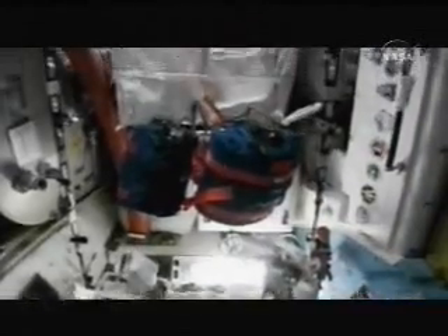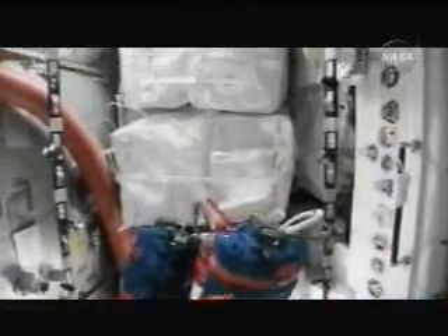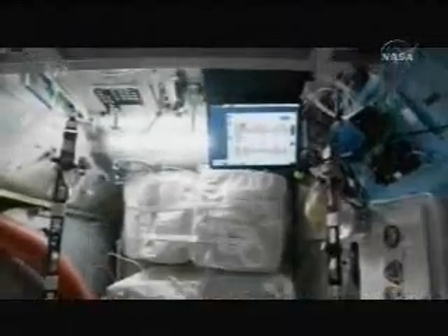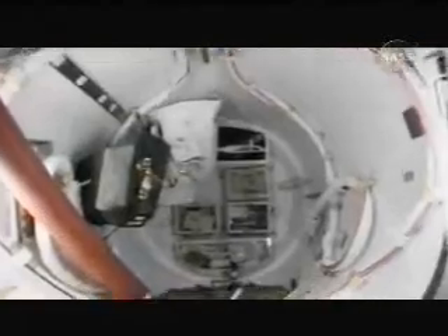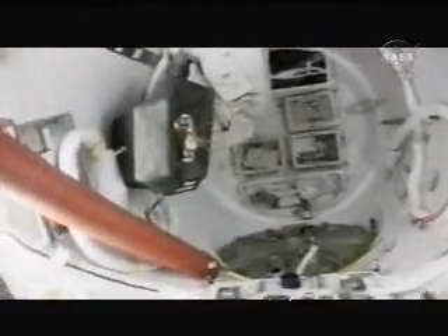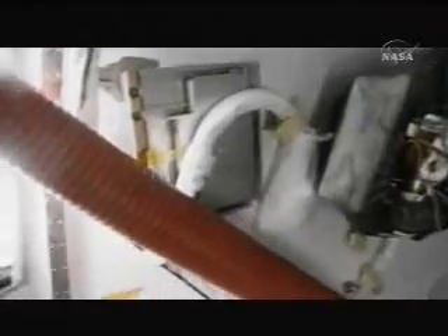Jeff, you've got about a minute left. You can see the helmet lights. In the crew lock, we've got the cover for the ORU on the far left — that will be moved out to Node 2 for EVA 3. Then the mesh bag for EVA 2 and the two large ORU banks.